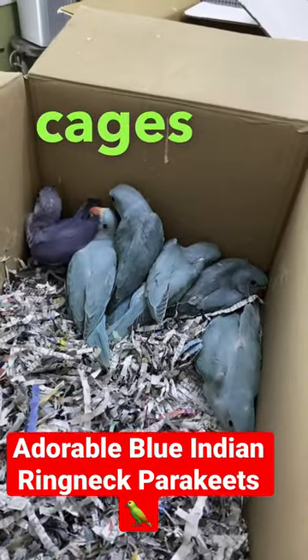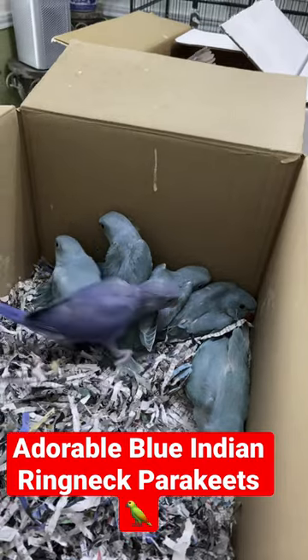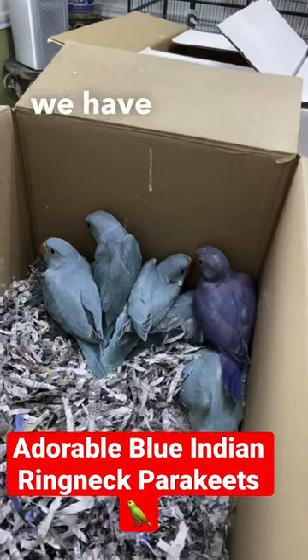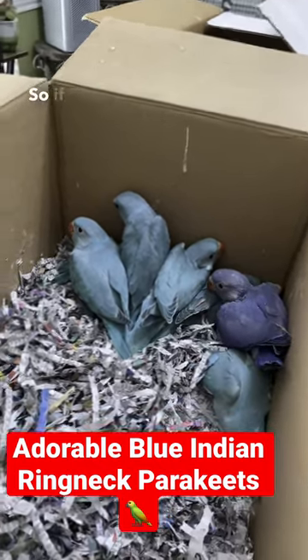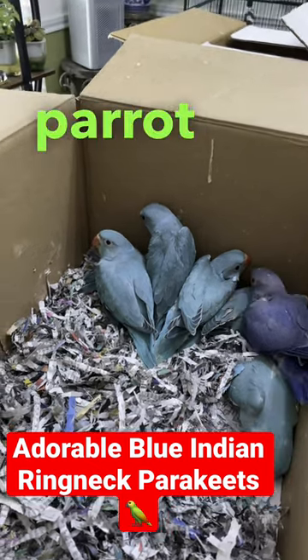They like challenges to stimulate their little minds. At Kookaburra Bird Shop, we have a knowledgeable staff that can help you choose the right one. So if you're looking for a joyful, talking little parrot that will add life to your home, come see us!